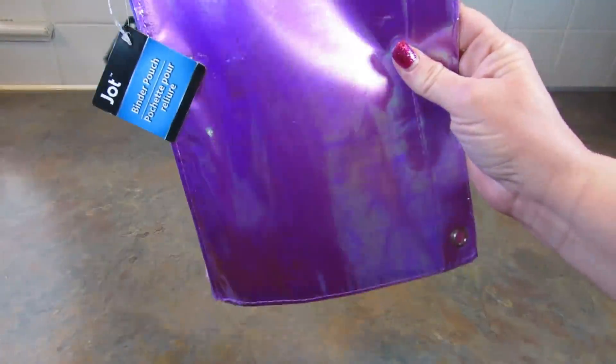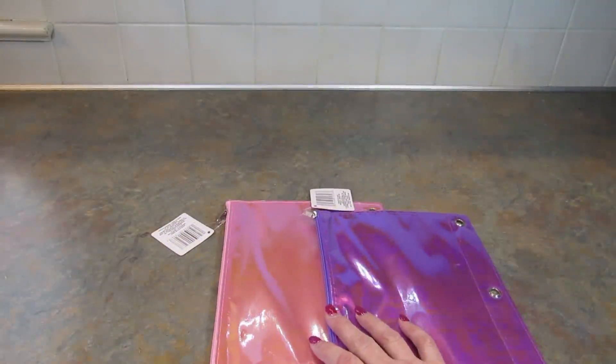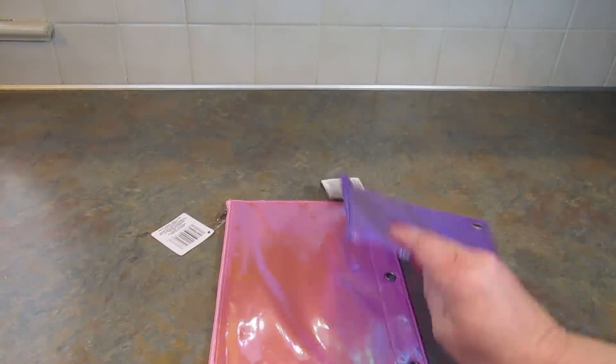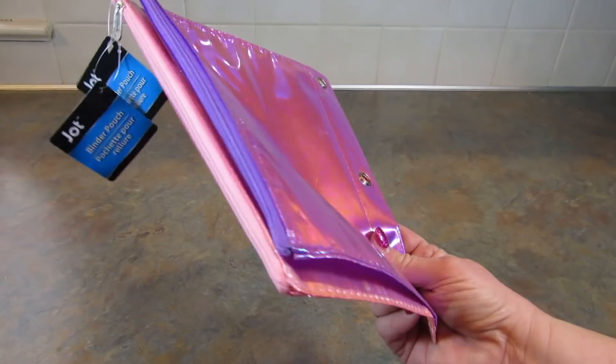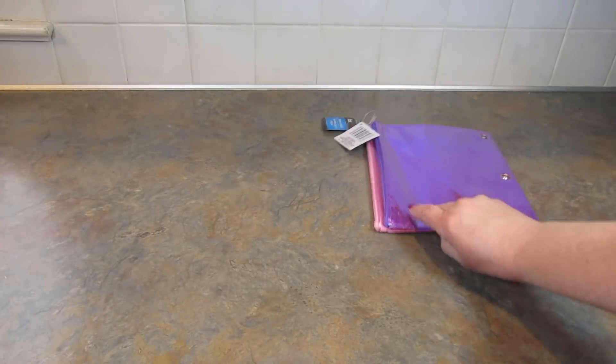First up, I picked up these binder pouches. I don't remember the other color, but I just grabbed these to put in binders so you can keep stickers or pens, or just the stuff you need with that binder.